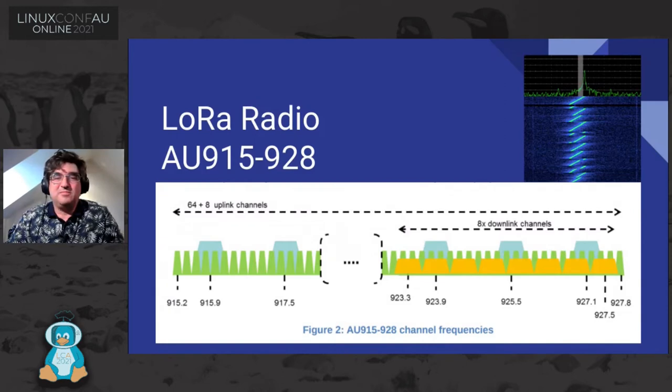In terms of the radio itself, Australia uses the 915 MHz band. Devices will transmit packets on particular frequency bands within that range — they can transmit on blue or green bands, with the wider-bandwidth channels giving longer range. Gateways listen across all of these. After a packet is heard, there's an opportunity for data to be sent back to the device on yellow frequency bands. The waterfall diagram in the top right shows the chirp spread spectrum (CSS) signal of a LoRa device as seen in a spectrum recording.